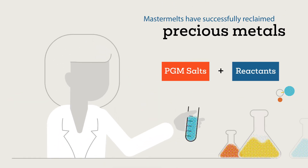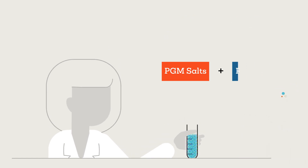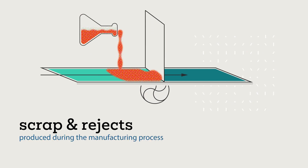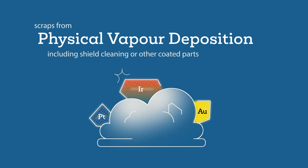Mastermelt have successfully and robustly reclaimed multi-ton volumes of fuel cell and electrolyser components — scrap and rejects produced during the manufacturing processes — containing high-value platinum, iridium and ruthenium metals, catalyst ink, washers from production, and scraps from physical vapour deposition, including shield cleaning or other coated parts.